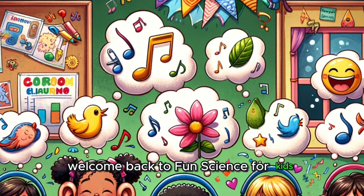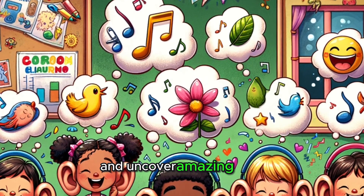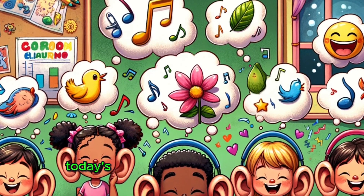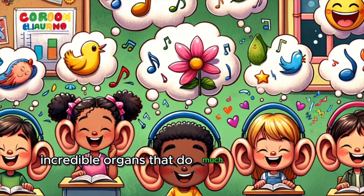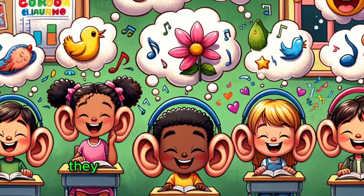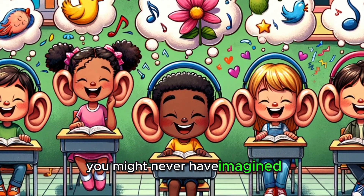Welcome back to Fun Science for Kids, where we dive into the wonders of science and uncover amazing facts. Today's adventure is all about our ears, incredible organs that do much more than just hear. They are our personal sound systems, connecting us to the world in ways you might never have imagined.